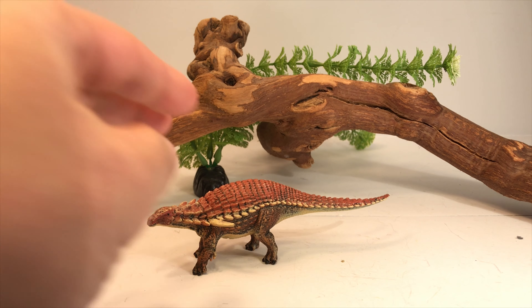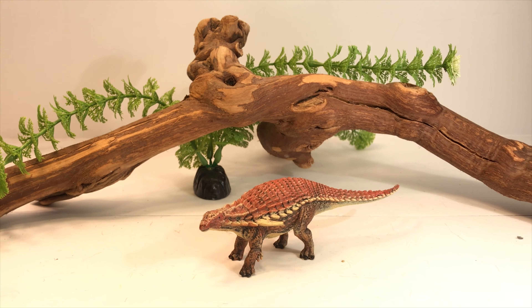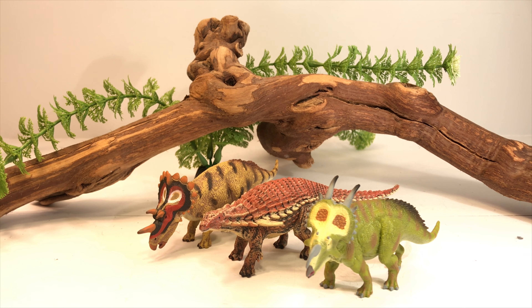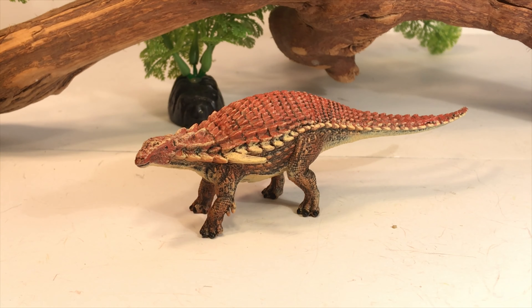I know a few people were disappointed in the size of this figure, but I am okay with it. Remember, Collecta has given us a lot of nice, small, very detailed models — like some of their ceratopsians. So I am okay with the size of this figure.